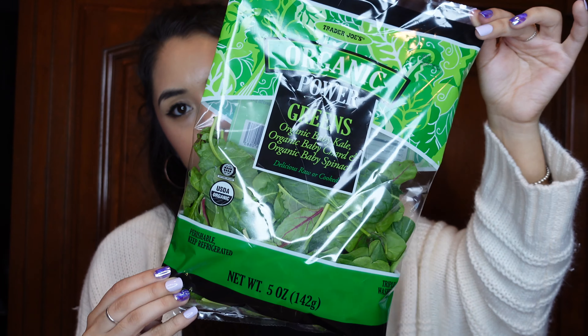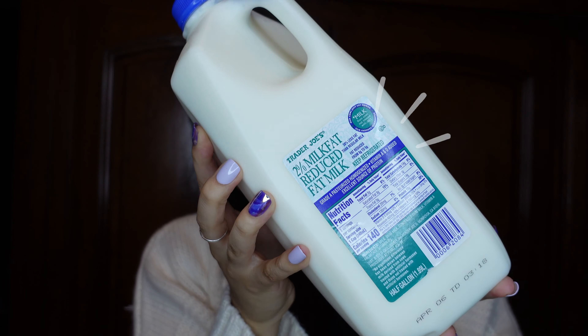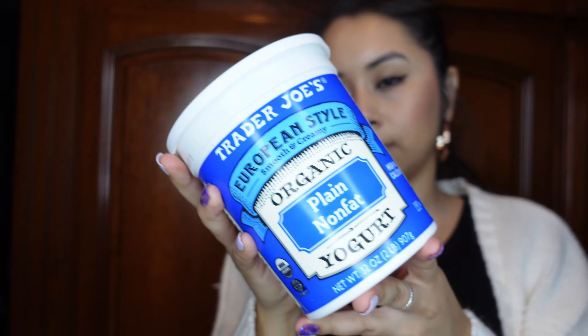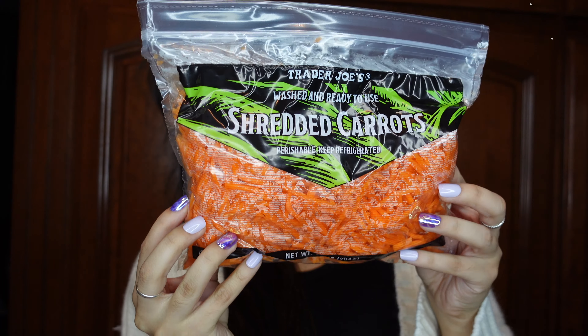The first item I got was this organic Power to the Greens salad mix that I use for my puppies. I picked up a milk — this is just a two percent reduced milk. Then I also picked up some yogurt, this is just the plain non-fat yogurt. I love this stuff with berries and things.